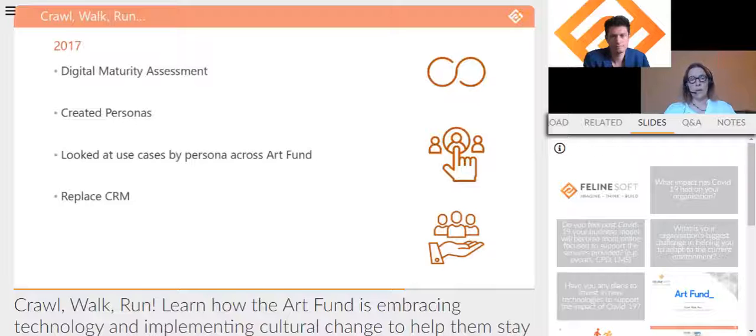Once we had these personas, we looked at use cases by persona across Art Fund — how each persona was currently engaged in different ways. This really surfaced how teams in Art Fund were approaching the same audience in completely different ways. For example, the grants team used a quite old-school grant application journey, while the crowdfunding team had developed a completely different user experience for curators — much more focused on bite-sized chunks at each step of the way. We knew we needed to address this inconsistency.